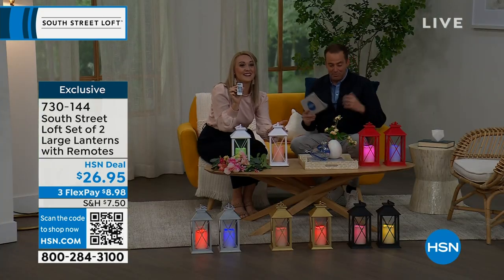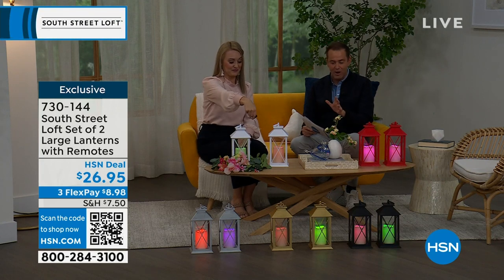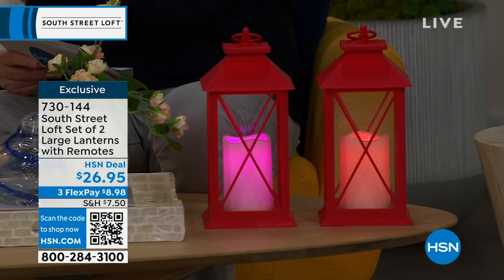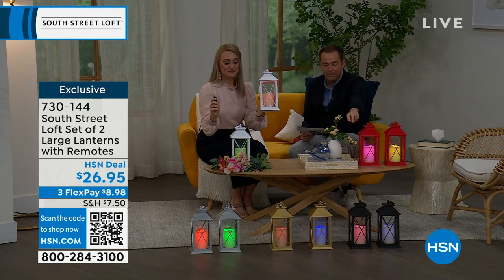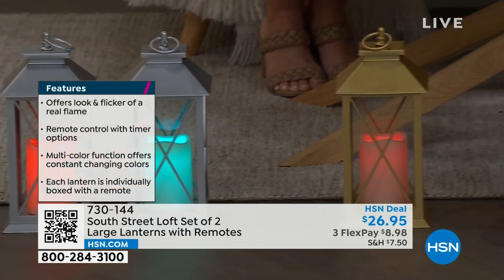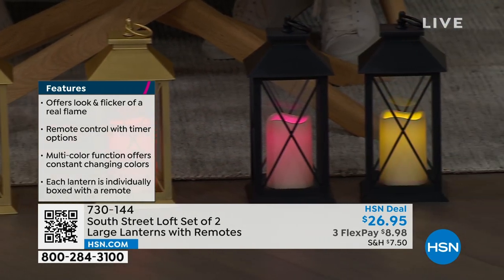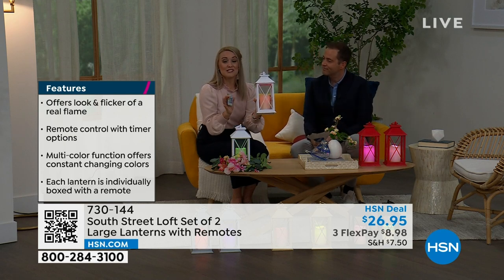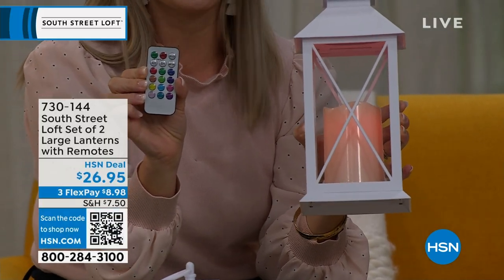One of the things you'll notice is the beautiful glow from within with brand-new LED technology. You've got the steady or flicker mode, and all you need to do is choose your color. Stephanie has the white in front of her, I have the red, and we also have limited numbers in black, gold, and silver. The black, gold, and silver are extremely limited — like 100 to 150, that's all. You're getting two lanterns and two remotes, so you can gift one if you want.